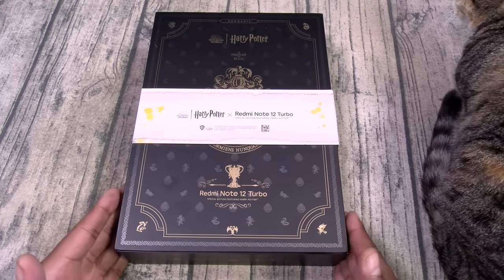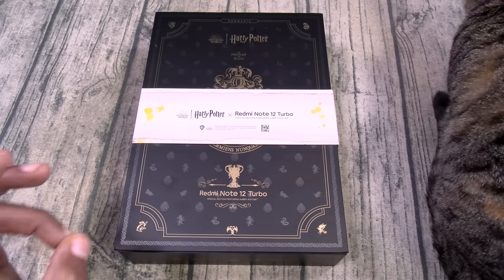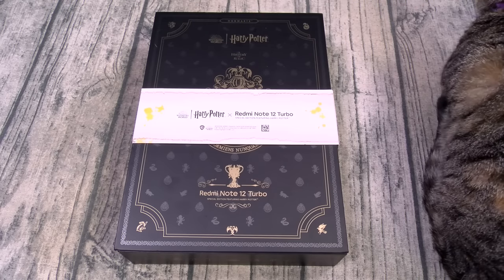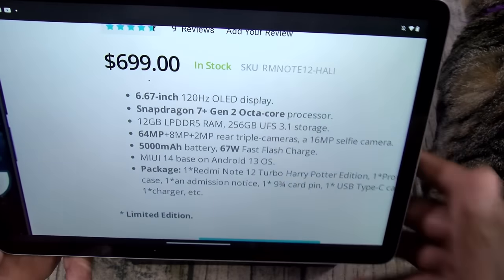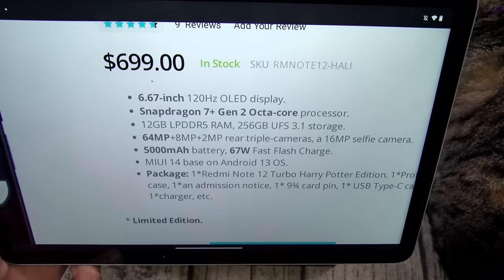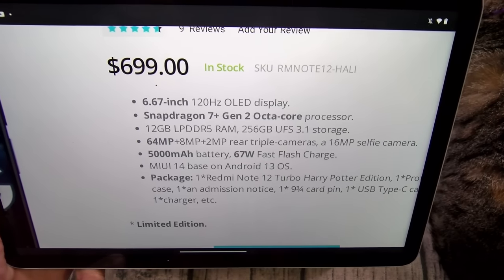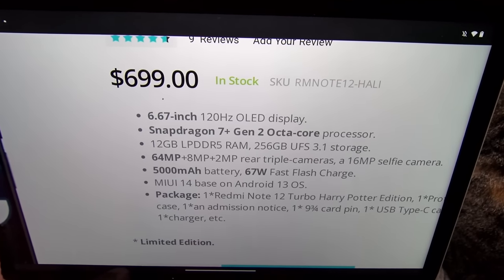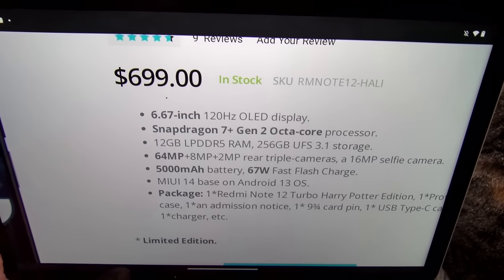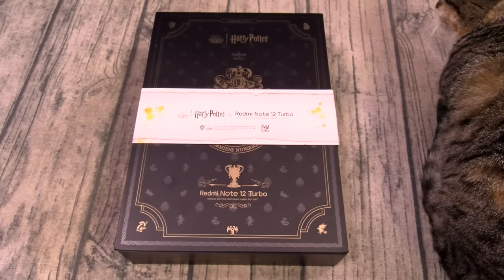Redmi Note 12 Turbo Harry Potter edition. One more side note — this is just gonna be an unboxing. I got a full review of the Redmi Note 13 coming up next week. Here are the specs real quick: 6.67-inch 120Hz OLED display, Qualcomm Snapdragon 7 Plus Gen 2, 12 gigs of RAM, 256 gigs of storage, triple camera setup on the rear — 64, 8, and 2 megapixels — 16 megapixel front camera, 5,000 mAh battery with 67-watt fast charge, running Android 13 with MIUI 14 on top. This is the limited edition.